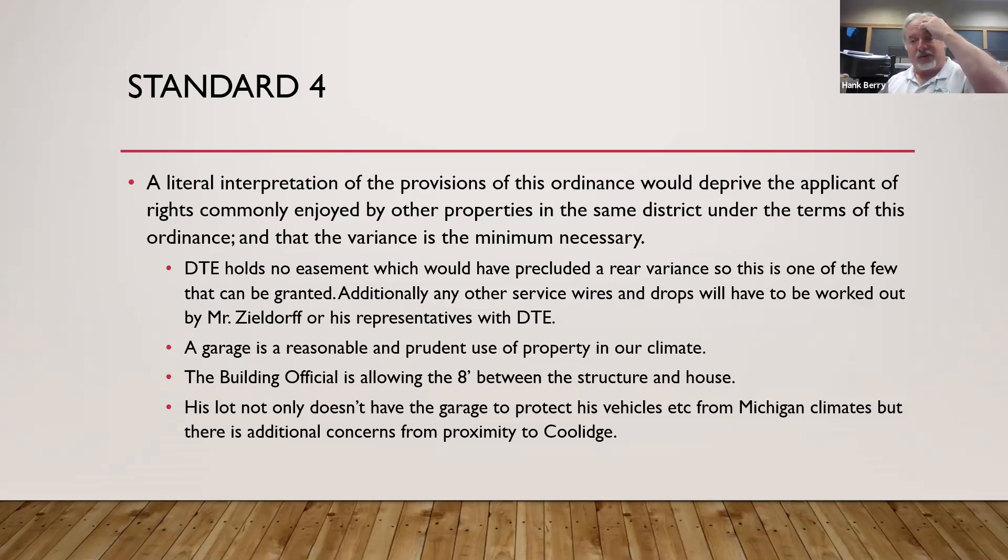In Michigan, a garage is a reasonable and prudent use of property in our climate. The building official is allowing the eight feet between the structure and the house, subject to the Zoning Board granting the same permission. His lot not only lacks a garage to protect vehicles in the Michigan climate, but there are also concerns about his proximity to Coolidge. Having the garage there would also give his backyard more privacy, some room, and deaden the noise.